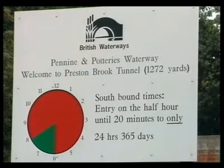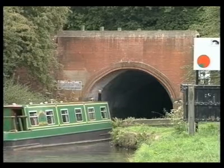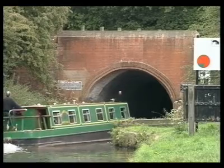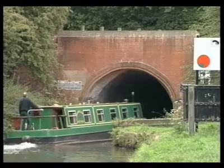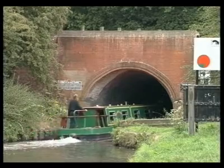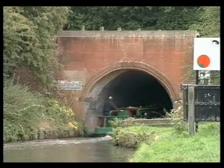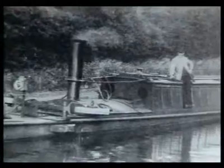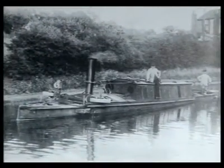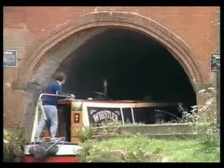Preston Brook is the longest of the three tunnels at just over two thirds of a mile. None of the tunnels had towpaths, so all the boats were originally propelled through by legging — that is, by men laying on their backs on top of the boats and walking along the sides of the tunnel. In 1864, a steam tug service was introduced, but the fumes from it were lethal in the confined and unventilated space and there was a fatal accident. Four ventilation shafts were quickly installed. The tugboats continued to operate right up to the 1940s.